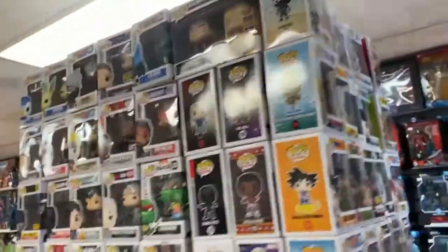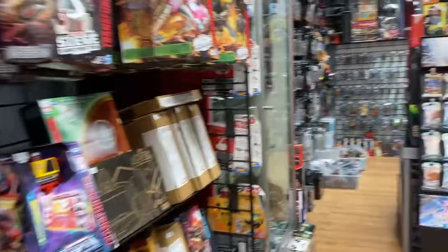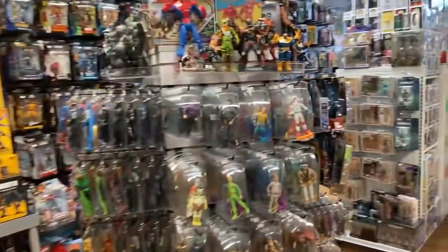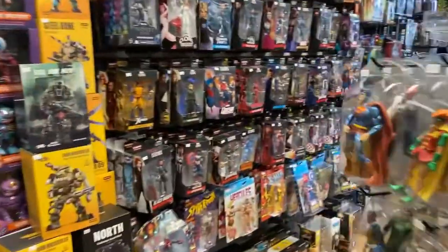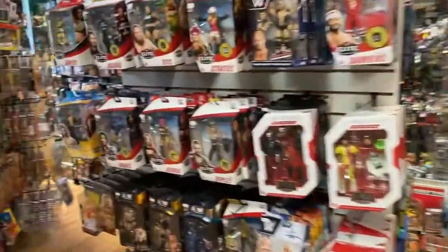Tons of new Funko Pops as always. Nerd Out is located at 8106 West Nine Mile Road in Oak Park, Michigan. Always buying, selling, and trading. Open Friday and Saturday 11 to 7, Sundays 12 to 5. Closed only on Monday — so come in Tuesday, Wednesday, Thursday, Friday, Saturday, and Sunday.